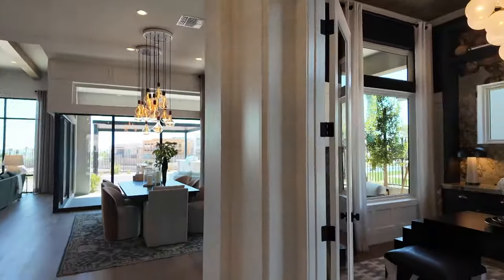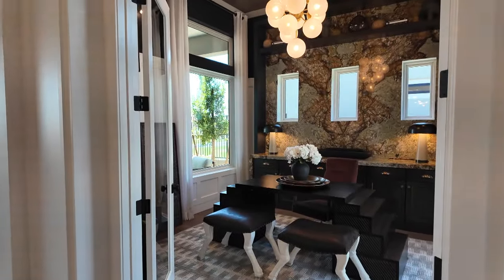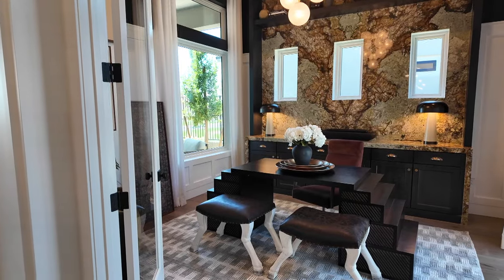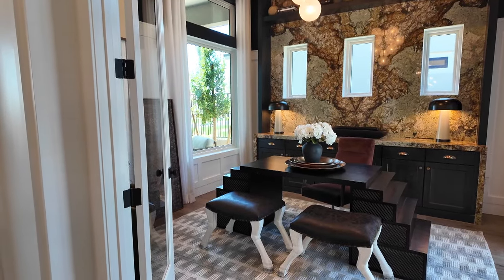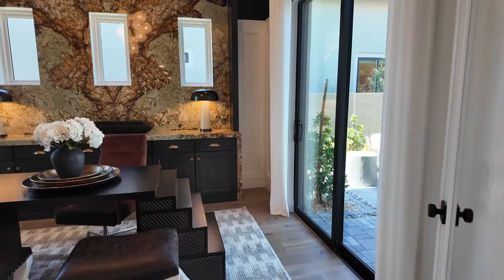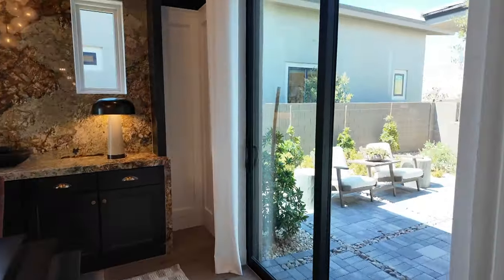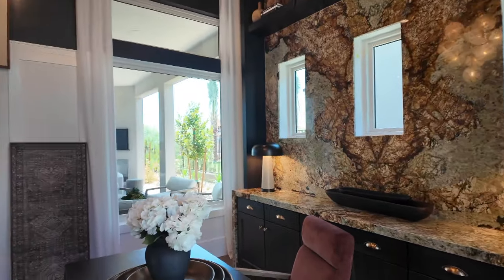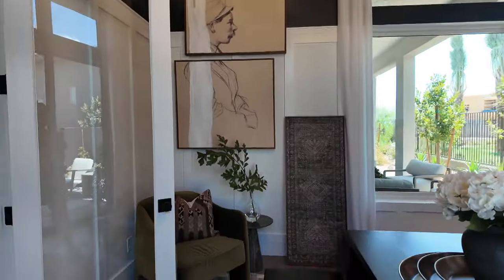As you walk in you have this den option right here. In this den you can have normal French doors or solid French doors, and the slider is also an upgraded option.